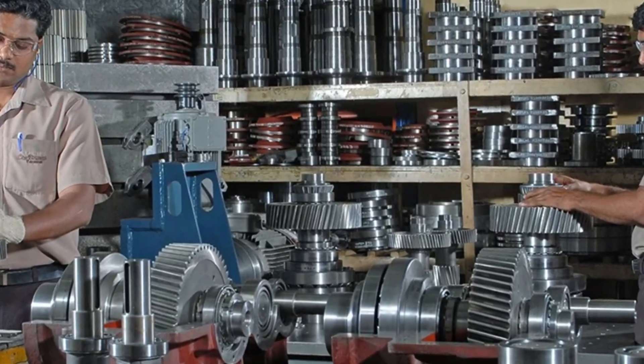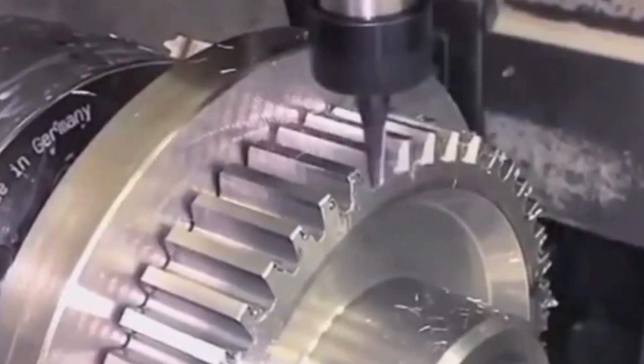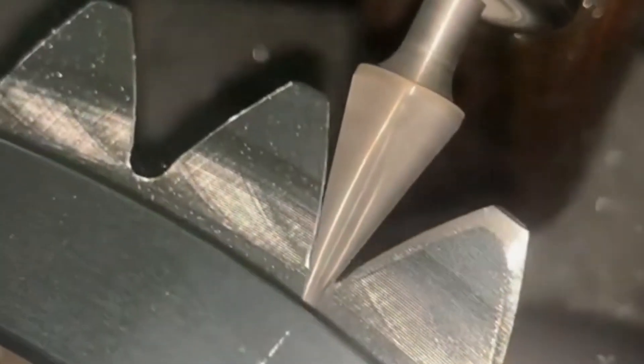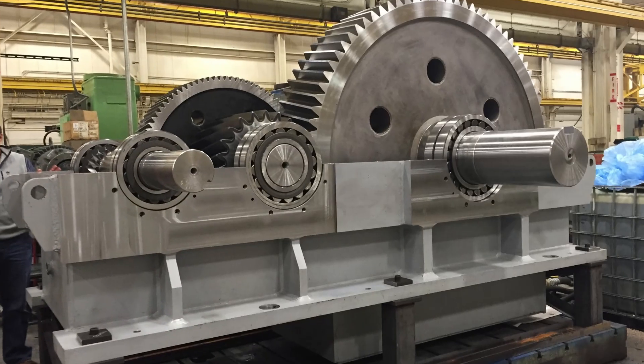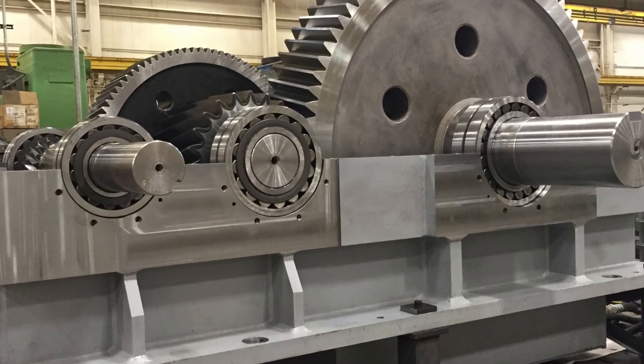After grinding, the gear is checked again to ensure it meets exact specifications. Once the surface is smooth, it's time for the finishing touches. The gear gets polished to a mirror-like finish, reducing friction and making it more durable. A smoother surface means less heat, less wear, and less energy wasted. The result is a gear that can handle extreme pressure without breaking down, running efficiently for years.